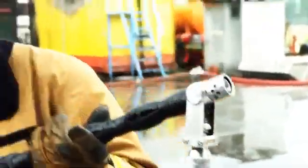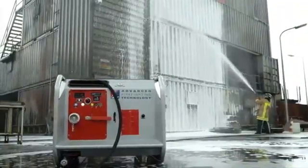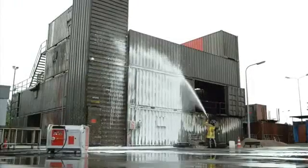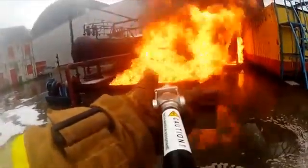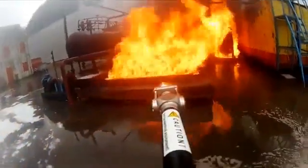The nozzle can be switched between jet and spray mode. In jet mode, it has a lancing distance of up to 17 meters. When switched to spray mode, maximum efficiency for close firefighting can be achieved.